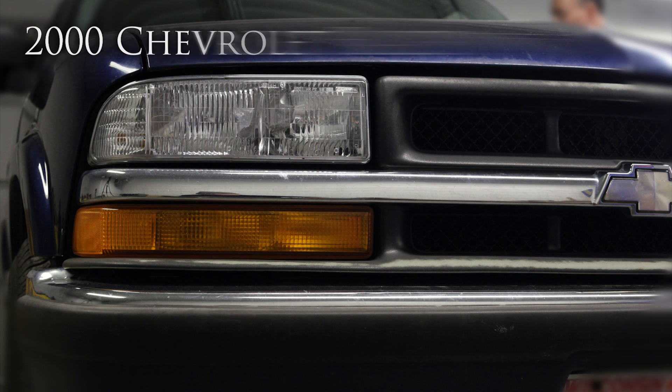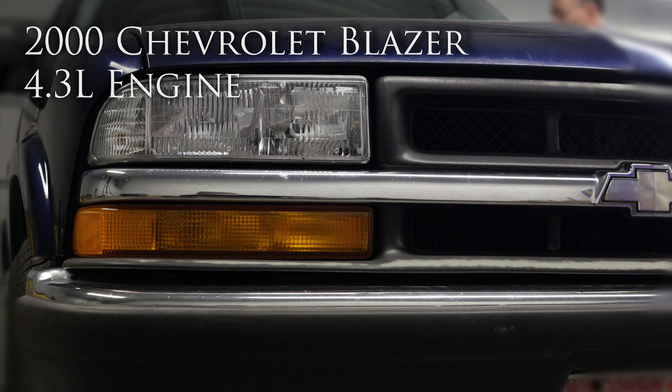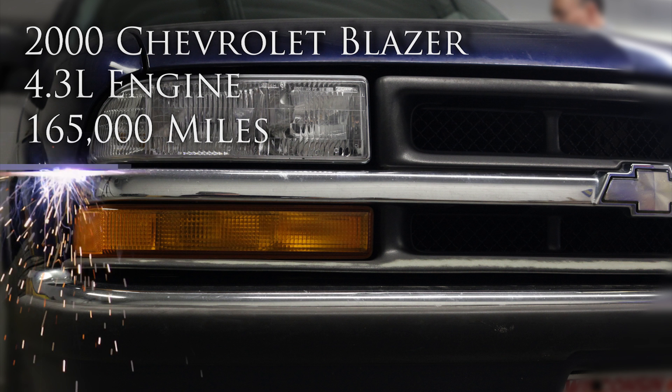In the shop today, we have a 2000 Chevy Blazer with a 4.3 liter engine and about 165,000 miles on it. The owner is complaining of a check engine light, poor fuel mileage, and a code PO300 is set.